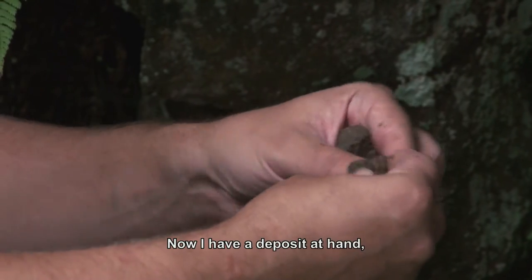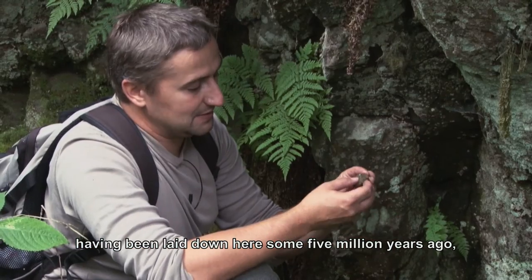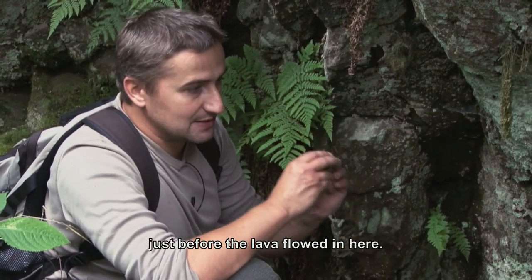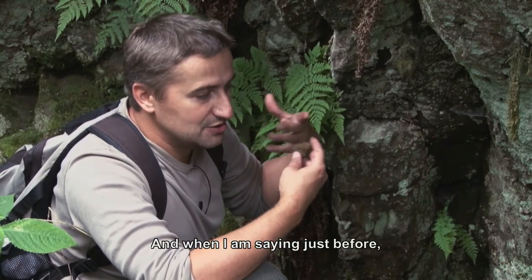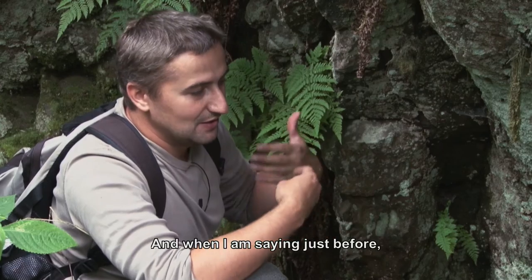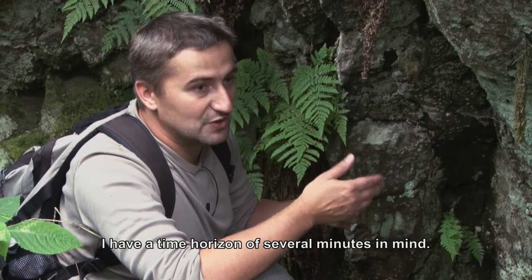Now I have in my hand a sediment that was deposited five million years ago, right before the lava flowed here. And when I say right before, I am talking about a time horizon of minutes.